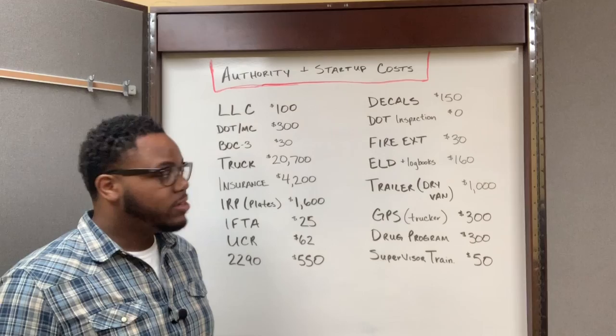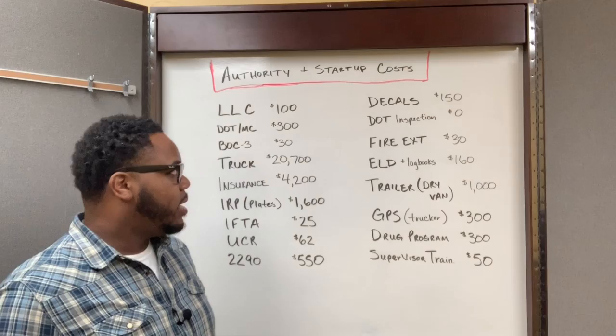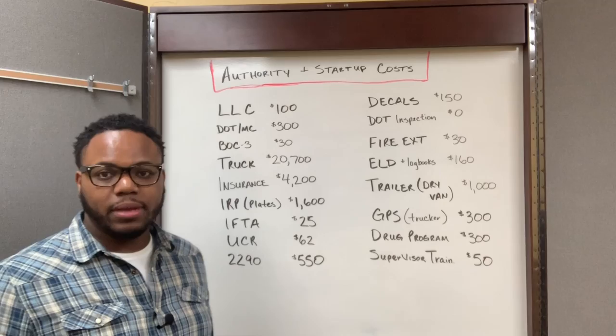Another one of the requirements is you have to have a DOT inspection on your commercial vehicle. I didn't have to pay anything extra for that because when I bought the truck, it already had a current DOT inspection done on the truck that was still valid.